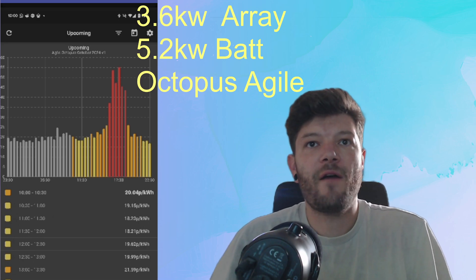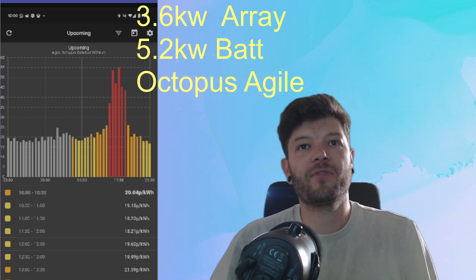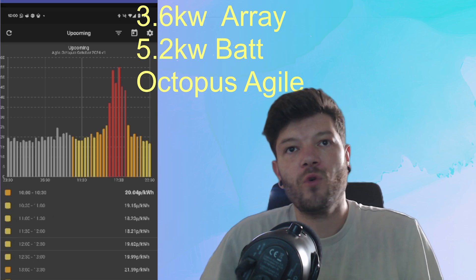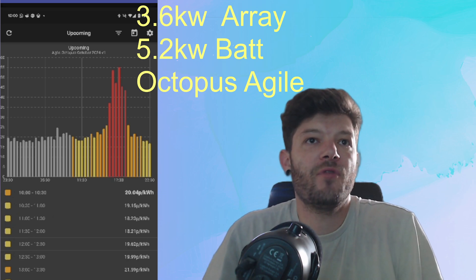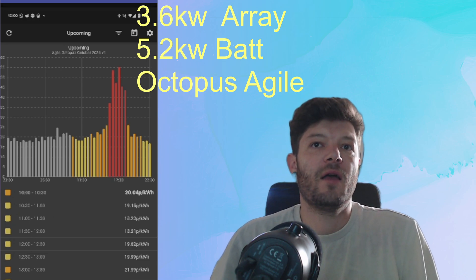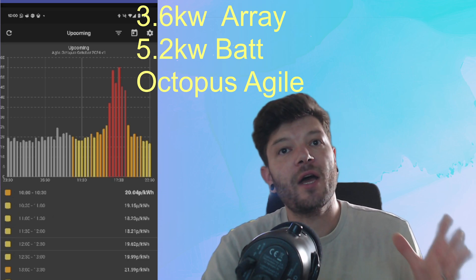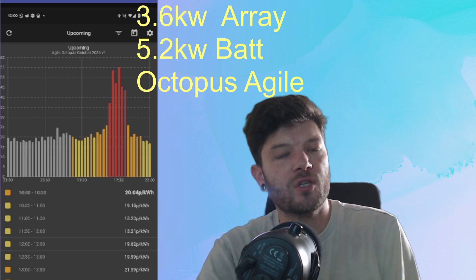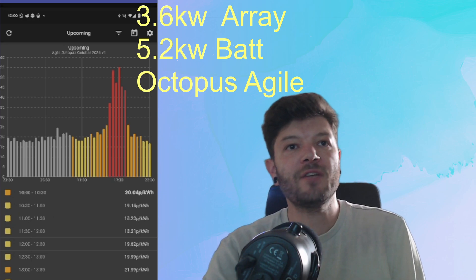Hello everyone, welcome back to Carl Fixes. This is going to be my top Octopus Agile tips. Tip number one would be to download an app that shows you the price per 30 minutes in graph form, so you can see what is going on. It will also give you a comparison to another tariff like Octopus Tracker to see if you are saving money on Agile.